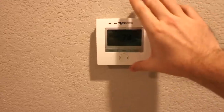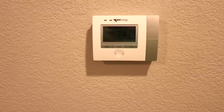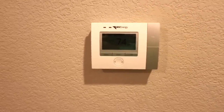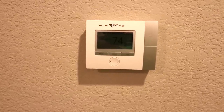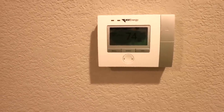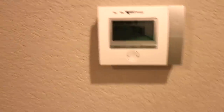This is the other thermostat — same exact model, remembers what temperatures you like at different parts of the day. This one covers the main master bedroom, the second master bedroom, the other two bedrooms on this side, the half bath, the main bath, both bathrooms in both bedrooms, and also the laundry room — all controlled from this thermostat right here.